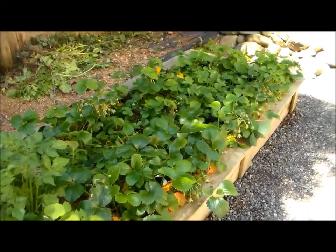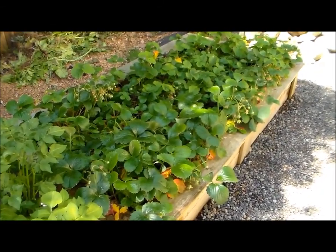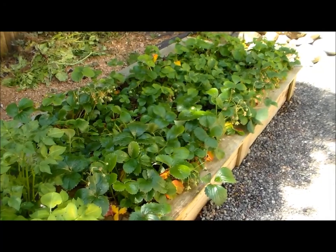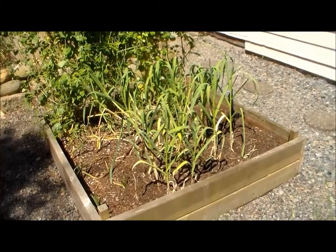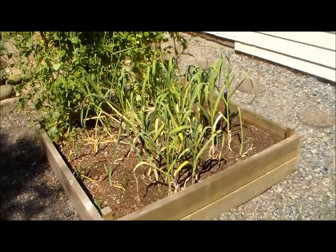This is the other strawberry bed. Looks like I'll be thinning them out and hoping to move them to another spot in the fall since they are getting pretty crowded. Another garlic bed here — these are almost ready to be harvested as well, so we'll be doing that in the next few days.